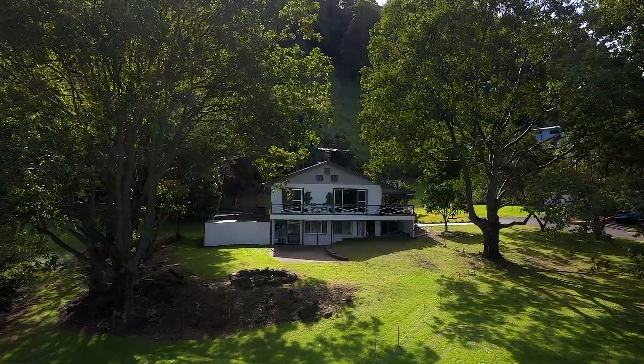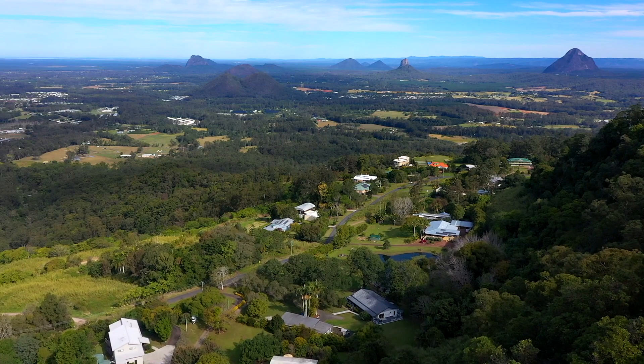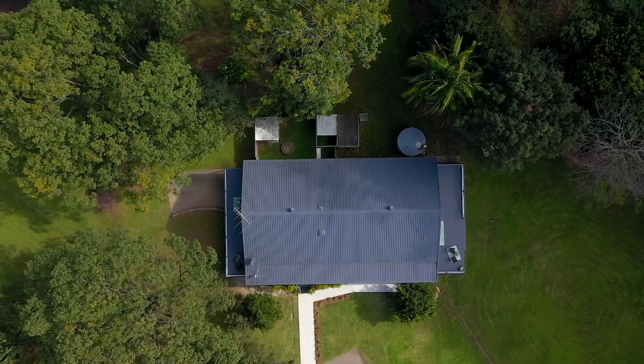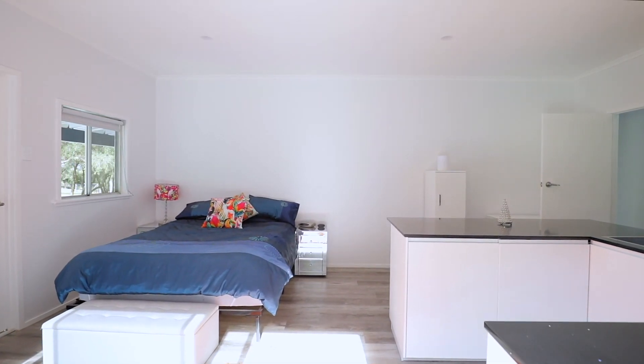Set on 6.4 acres, with fruit trees, dam, cleared pastures and natural bushland, this split-level home comes complete with three separate, fully self-contained living quarters.